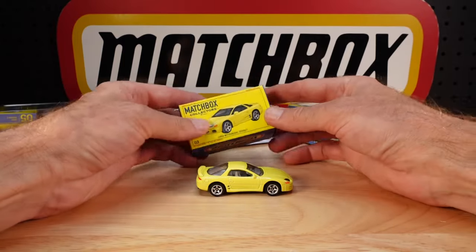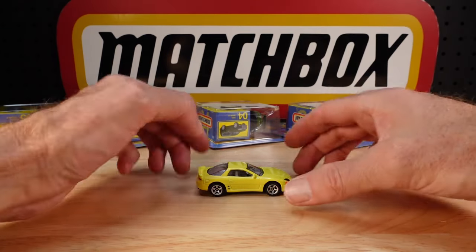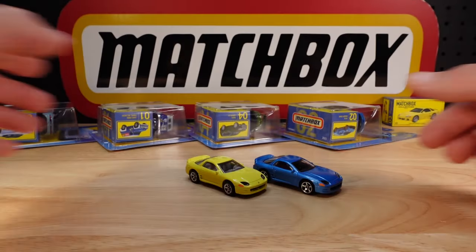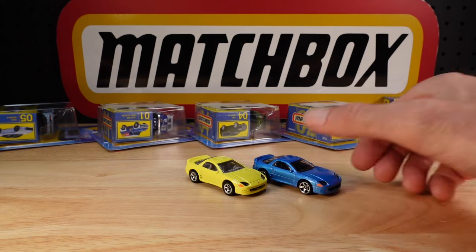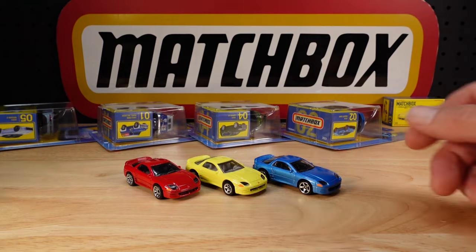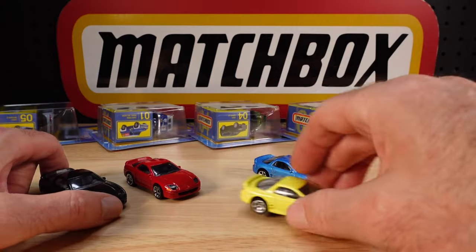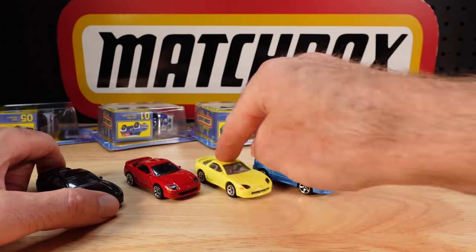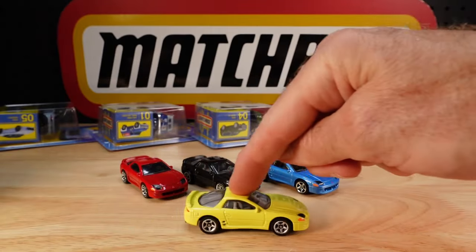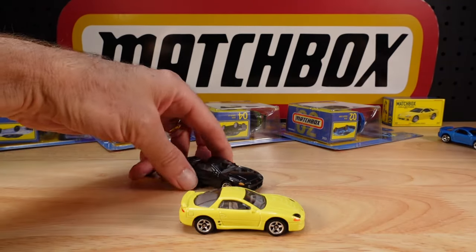Matchbox Collectors, you get rubber tires and a cool box. I keep the box but not the packaging. This year 2024 came in — that one obviously has plastic tires — and there was a red one just before that, and then of course a black one. The red and the black might be the other way around. Gee, that rolls so nicely!